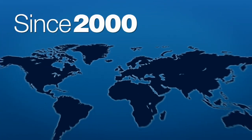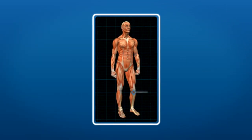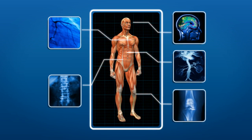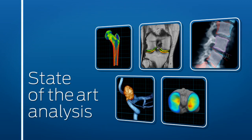Since 2000, we've partnered on hundreds of trials internationally, facilitating numerous product approvals. Areas of expertise include orthopedics, spine, neurology, cardiology, and vascular medicine. We specialize in evaluating class 3 medical devices and biologics using state-of-the-art image analysis techniques.